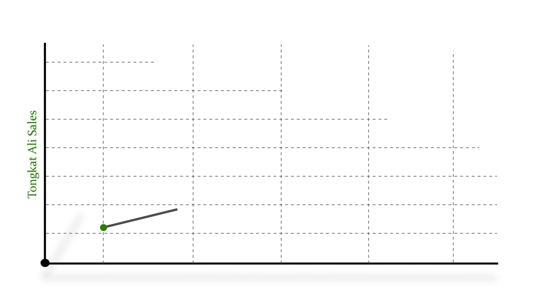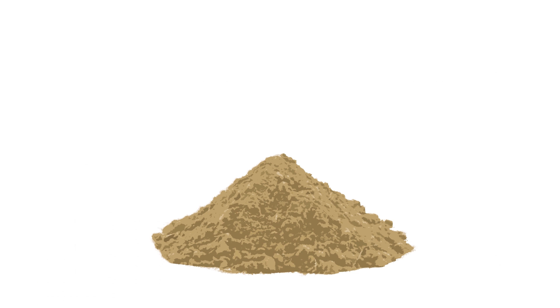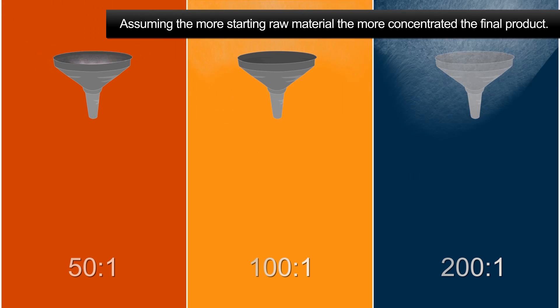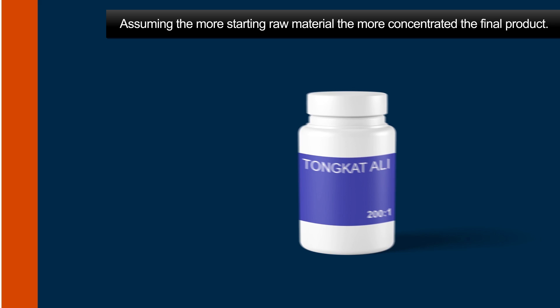Tonkat Ali has gained popularity worldwide, and most companies now offer concentrated extracts with ratios such as 50 to 1, 100 to 1, and 200 to 1. The assumption is that the more starting raw material, the more concentrated, and hence the more effective the final product.